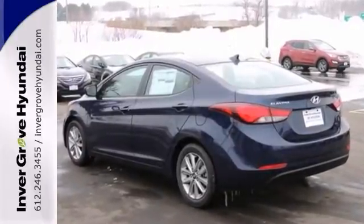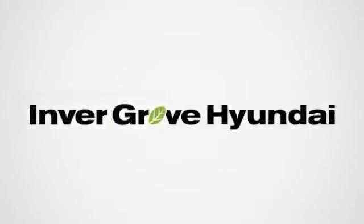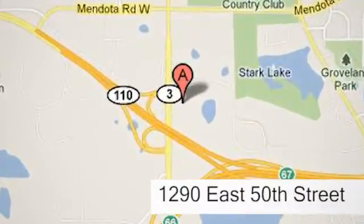We'd love to have you come take a test drive. At Invergrove Hyundai, experience the Invergrove Hyundai difference. We're conveniently located at 1290 East 50th Street in Invergrove Heights, Minnesota.